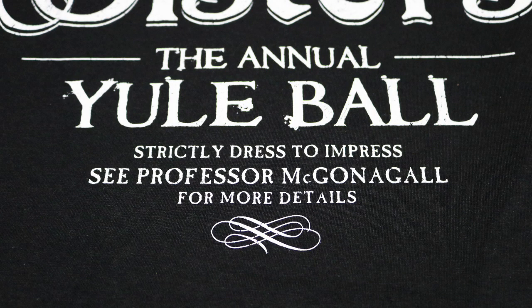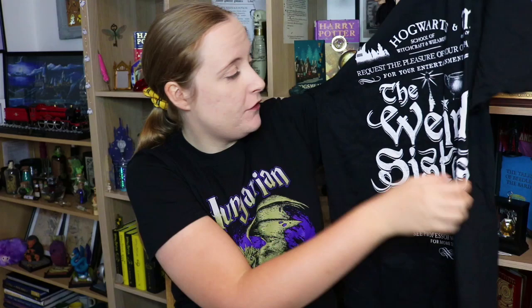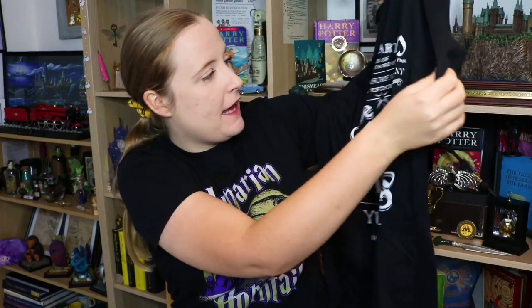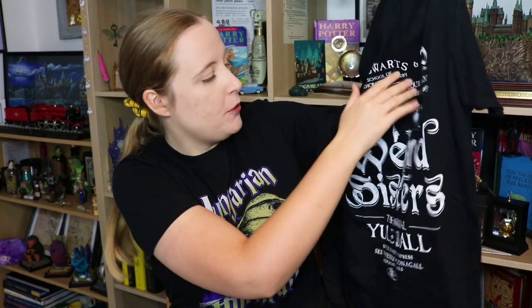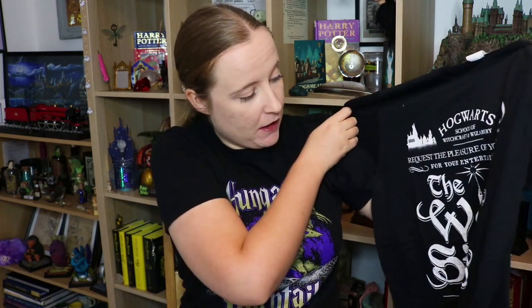Anyway, doesn't matter. The Yule Ball. Strictly dressed to impress. See Professor McGonagall for more details. I do really like the design and the font of the writing. I like that there's a little Hogwarts there, a Ministry of Magic logo, and a really nice picture of a cauldron. I like the t-shirt — that is a win for me. Something I would definitely wear, probably over Christmas because it's Yule Ball themed.